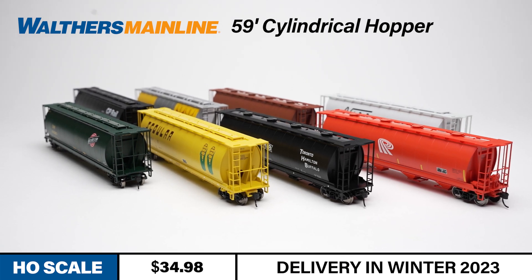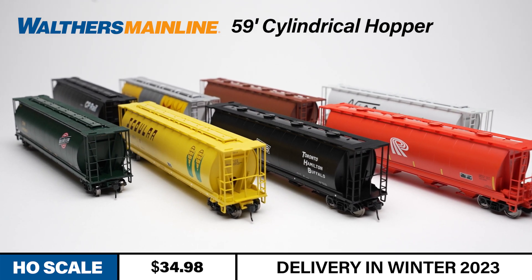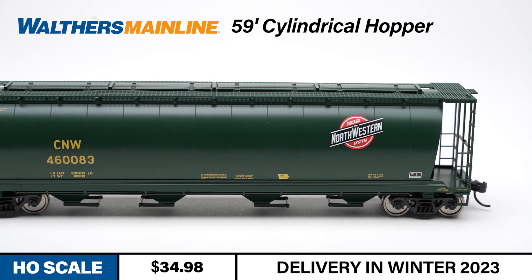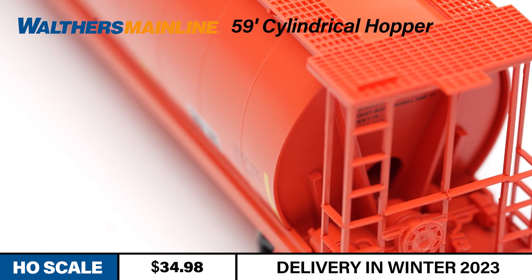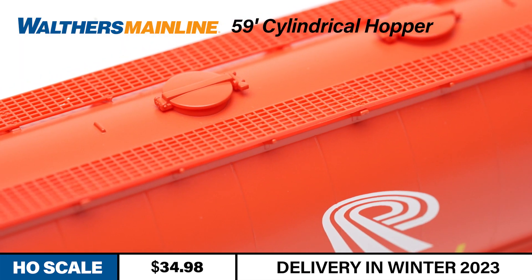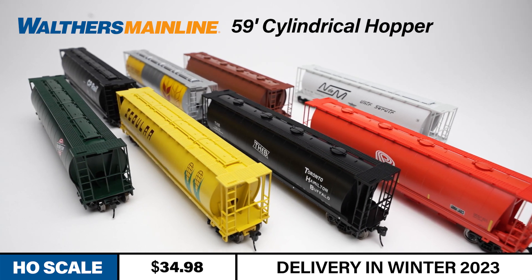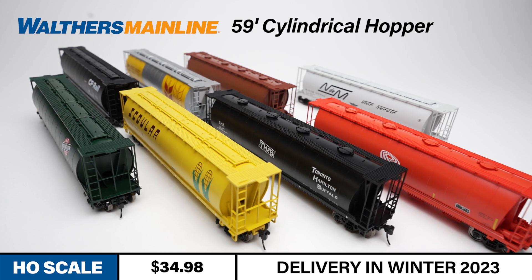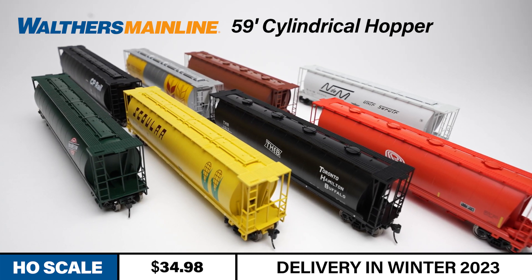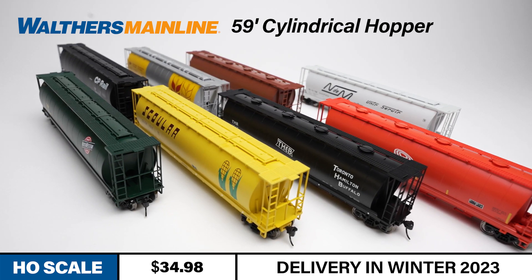Our next hopper provides an excellent running mate for center beam flats in mixed consists. Seen in service from 1972 to today, thousands of NSC 4550 cubic foot hoppers hauled grain and potash all over North America. Walthers Mainline's 59-foot cylindrical hopper features see-through running boards, detailed roof hatches, brake gear, end ladders, and trough or round-style loading hatches as appropriate per scheme. This newest production run adds new numbers from Canadian Pacific, Canadian National, Canadian Wheat Board, Skolar, Potash Corporation of Saskatchewan, Chicago and Northwestern, National Railways of Mexico, and Toronto Hamilton and Buffalo.